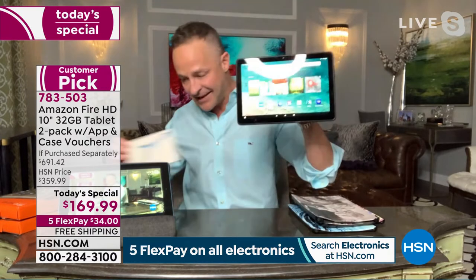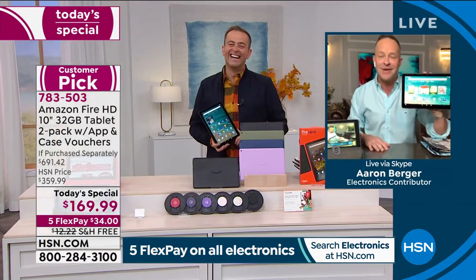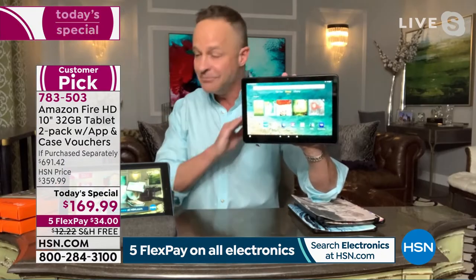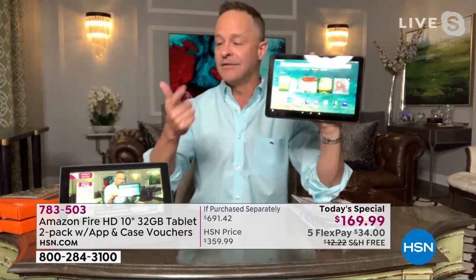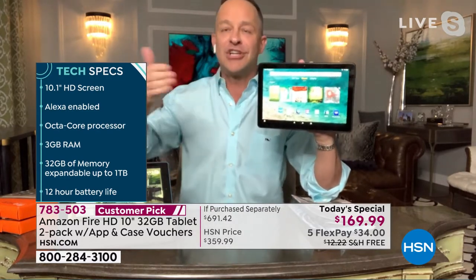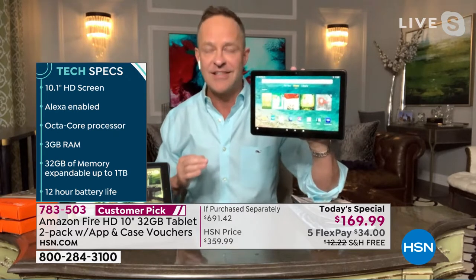Something no one has ever said: 'I wish I bought a smaller tablet.' Never. Or any screen — computer, tablet, TV. People always think, 'I should have just bought the next size up.' This is the biggest size. It is the easiest to see.